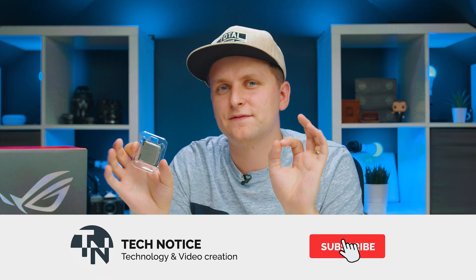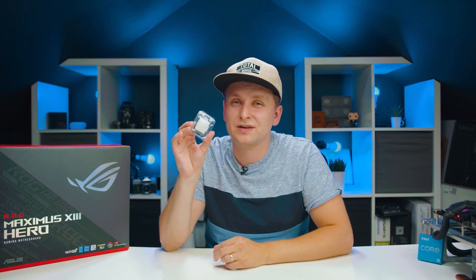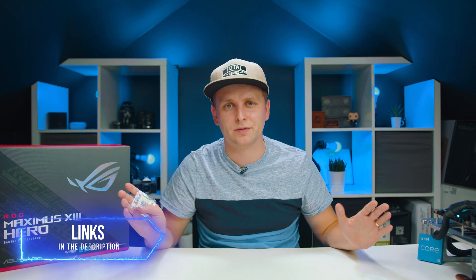I'm making this video because the holiday season is coming up and you might be finding these processors on a cracking deal. At the time of making this video, this processor goes for £240 or $270. Check out the links in the description below especially with Amazon Prime Day, Black Friday, and Cyber Monday deals coming — you might find this on a cracking deal.